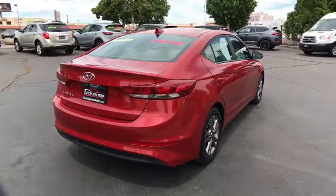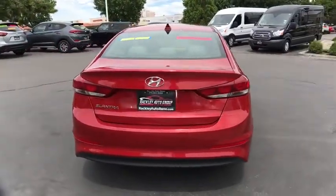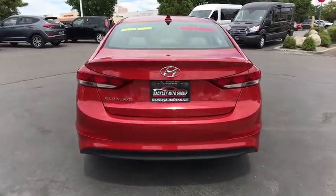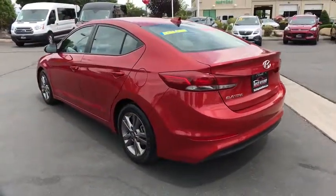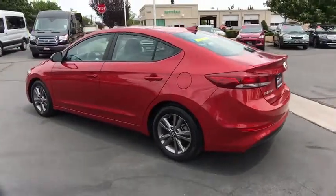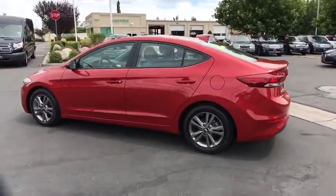This vehicle has less than 35,000 miles. Here are some of this vehicle's great options: traction control, stability control, Bluetooth, automatic transmission, front-wheel drive, cruise control, trip computer, power windows, and remote power door locks.